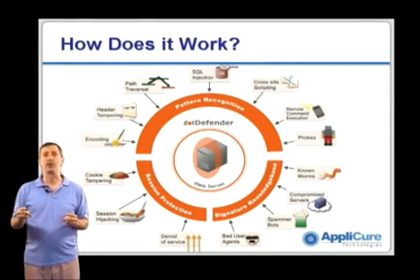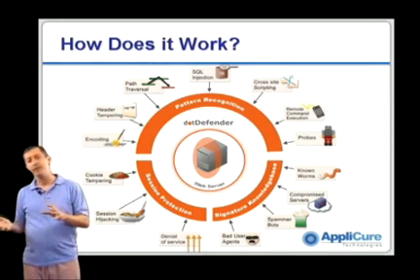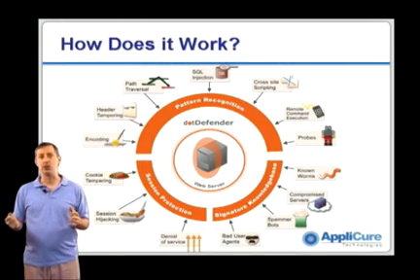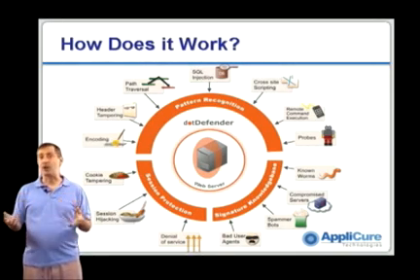Finally, from our perspective, the most important way to analyze the traffic — and this is our real IP — is we look at things from a pattern recognition perspective. We have a very powerful pattern recognition and matching technology that allows us to analyze the traffic and find very subtle patterns that might indicate hacker behavior.